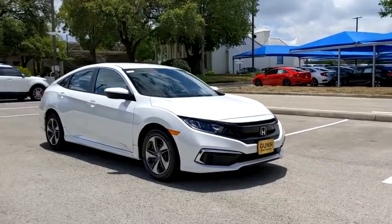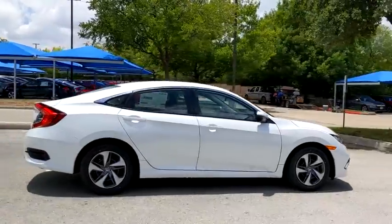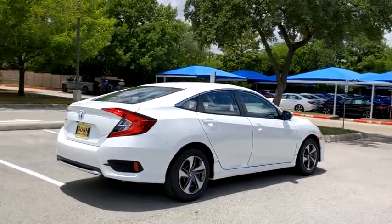We are pleased to show you the 2020 Honda Civic. Honda Civic: practical, awesome gas mileage, and incredibly reliable.